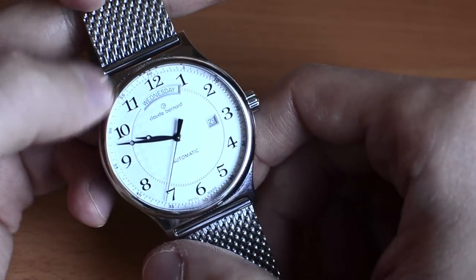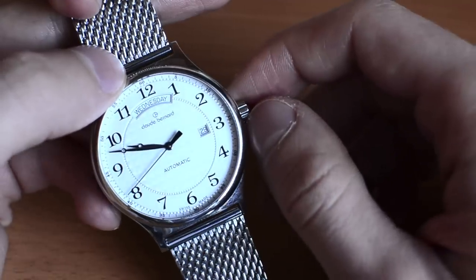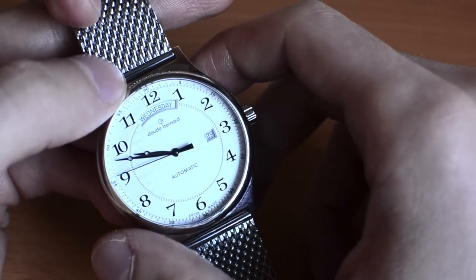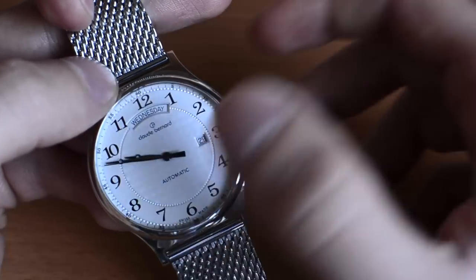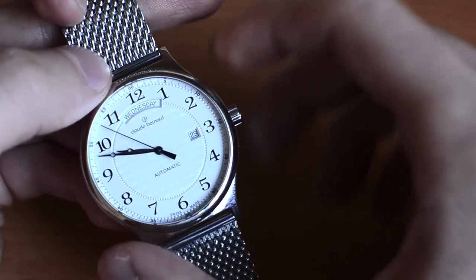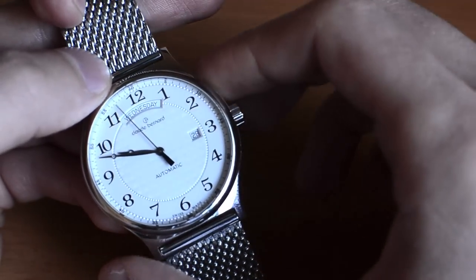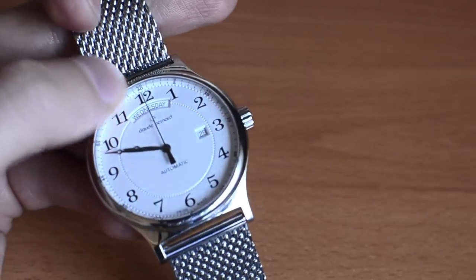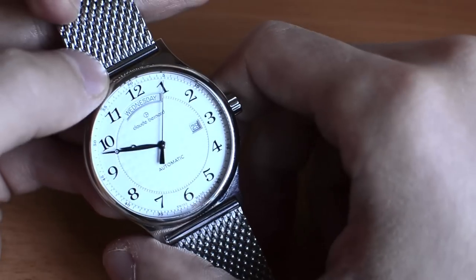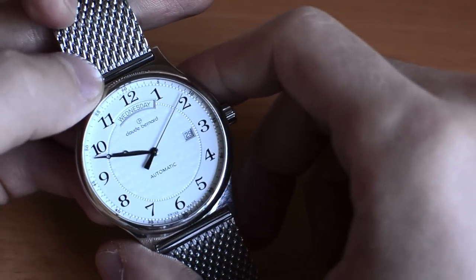Claude Bernard is a brand that was established in 1973 in the Swiss Jura mountains by a watchmaker called none other than Claude Bernard. Today the company is actually owned by a certain Victor Strombini, who also owns Edox watches. Therefore Claude Bernard is more or less a sister company of Edox watches. They offer more accessible, more affordable timepieces in the $150 to about $800 US dollar price segment.